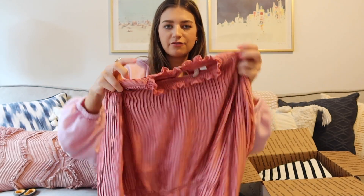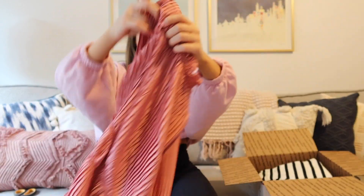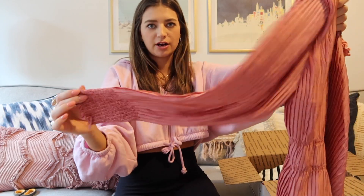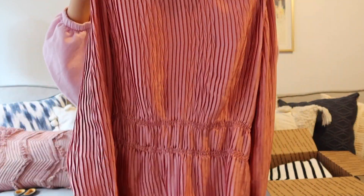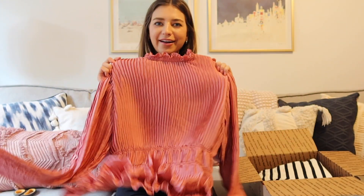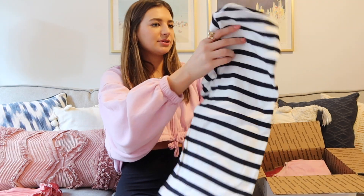Next we have — okay, cute! I definitely put pleating as something we were gonna be seeing a ton of. This is really cute with like maybe a jean or something. Super cute smocking detail, this is very like everywhere right now — this is so trendy and so cute. I love the color too, very fun. Okay, perfect.